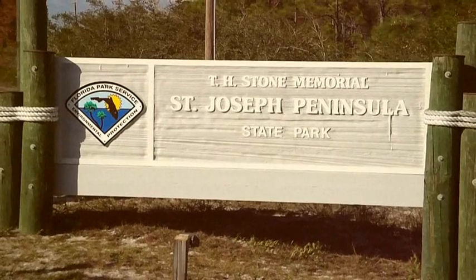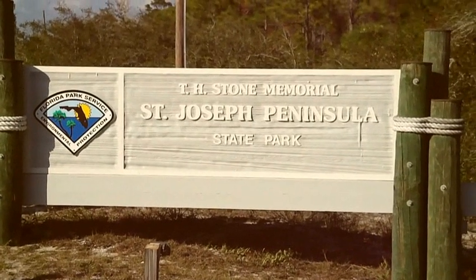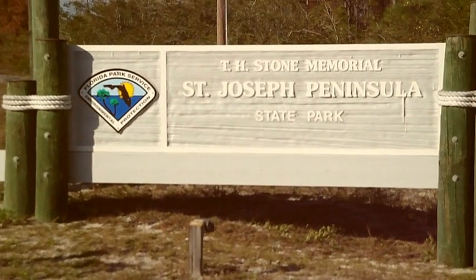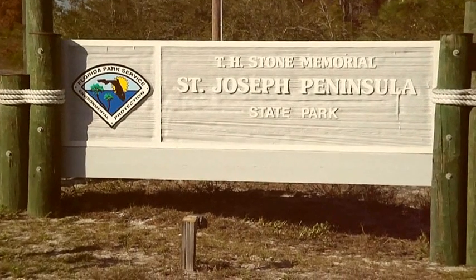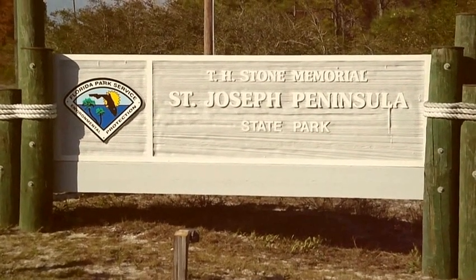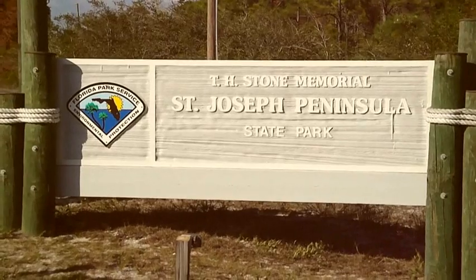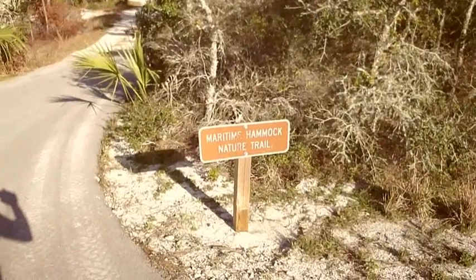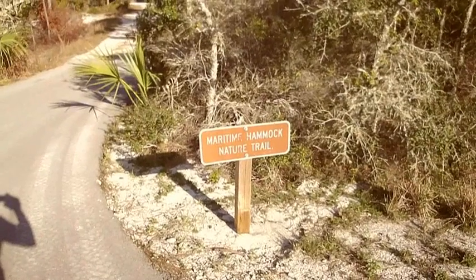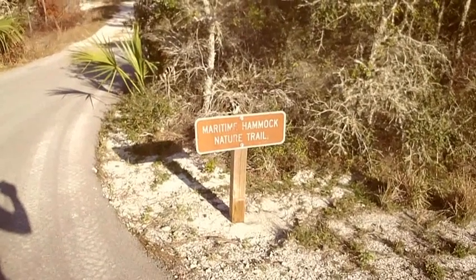And here we are at the entrance to St. Joseph's Peninsula State Park, one of the finest parks in the whole state of Florida. I hate to tell people about this place for fear that more people may find it. Not a lot of people here from Florida, but people from all over the world and other states. You'll find many hiking trails throughout the park, and you can walk miles and miles and miles.